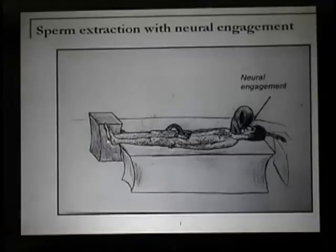This is a sperm collection procedure. This guy is on the standard table. This is a machine that has a hose attached to it right here.